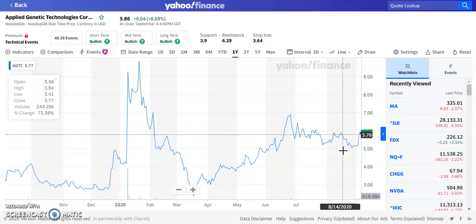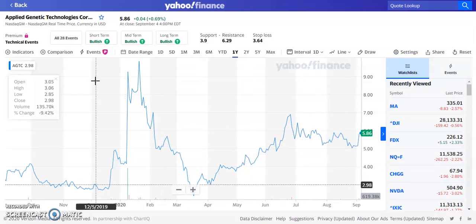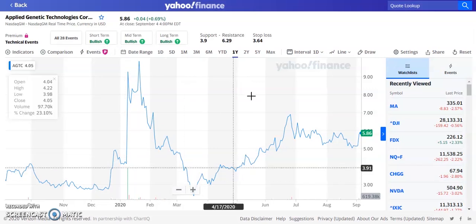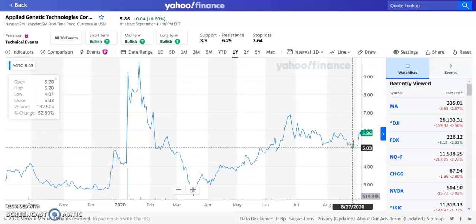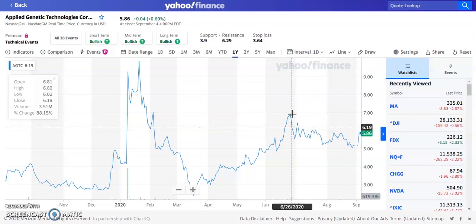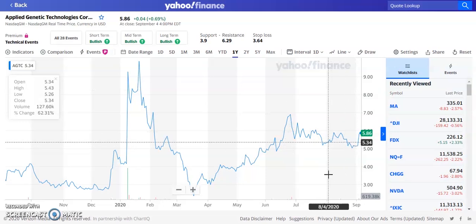If it breaks below $5 we could see a falling-knife situation where it just keeps going down. But the short-term, mid-term, and long-term outlook is bullish, bullish, bullish. We're hoping for a nice support area, and if we can break through $7 resistance the next stop is about $9 per share. This one is going to be a long-term look since it's in the beginning stages, so we'll need to keep watching through the next couple months or years to see how far this drug progresses.